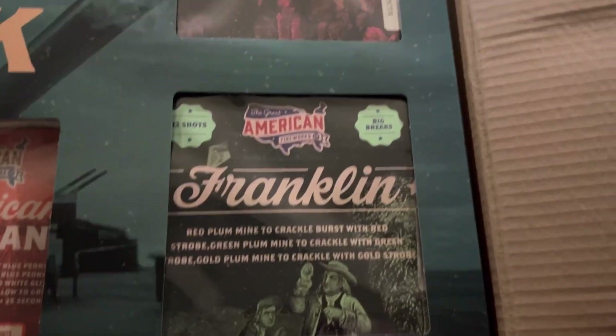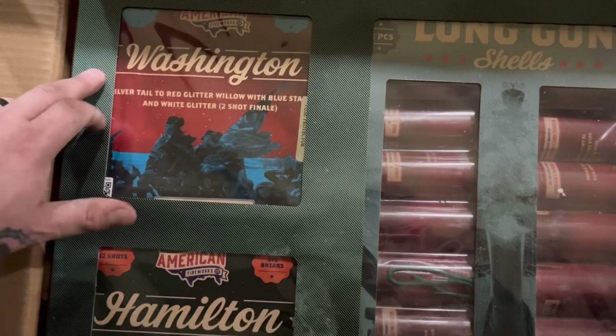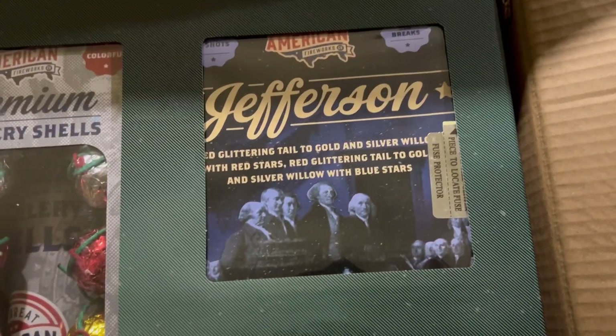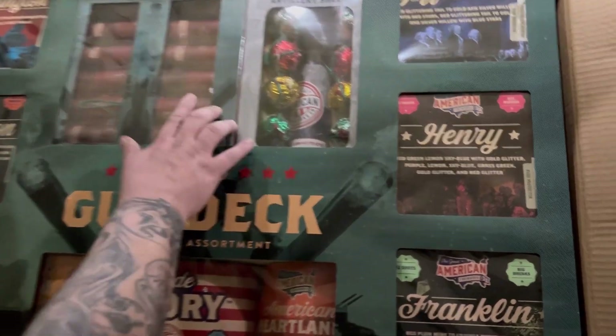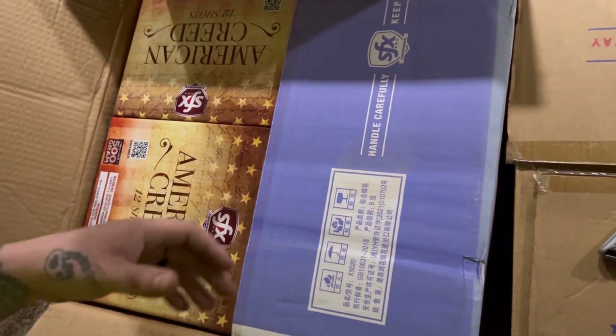We got this whole assortment for I believe $140. The Founders Pack by itself is $98 — you get Washington, Hamilton, Adams, Franklin, Henry, and Jefferson. They were $98 by themselves; I'm sure it would have been a little cheaper with the discount, but we also got the extra shells and three different 200-gram cakes to go with it. Always keep those cake boards — you can always use them.